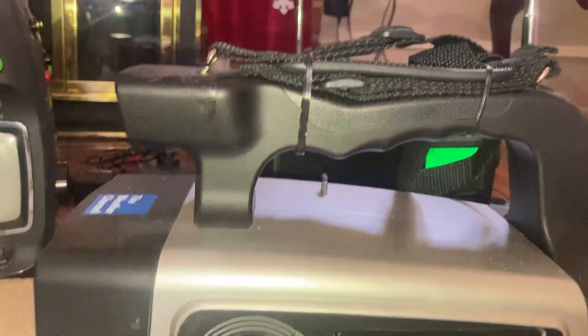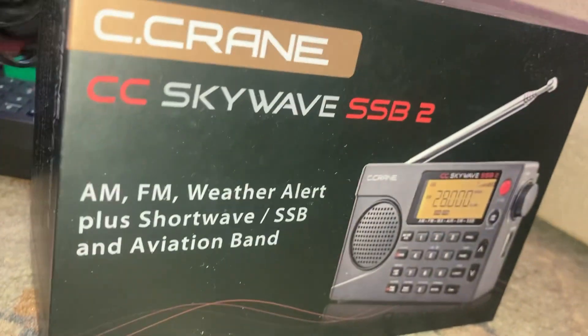Looking good. We can't quite read what the LEDs say, so we'll just do the radios. Here's the Skywave box.